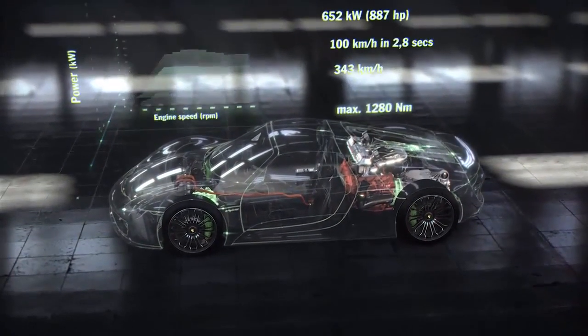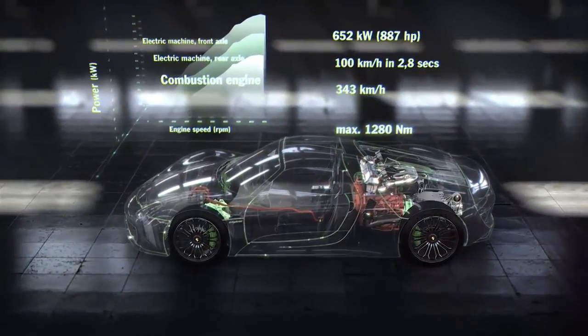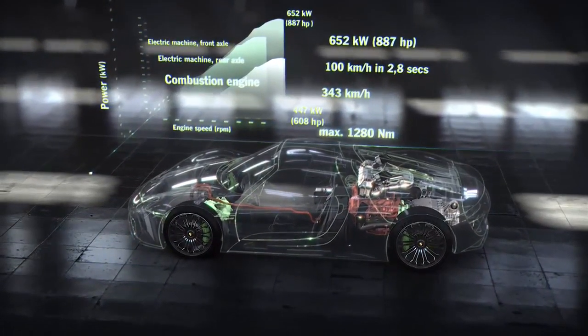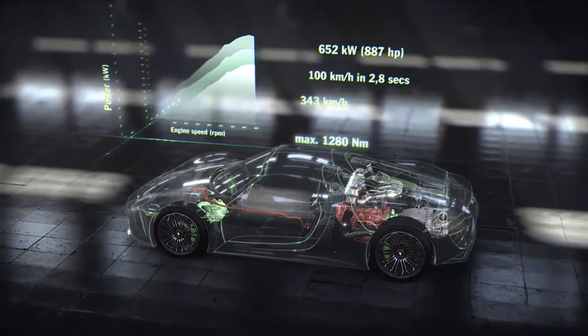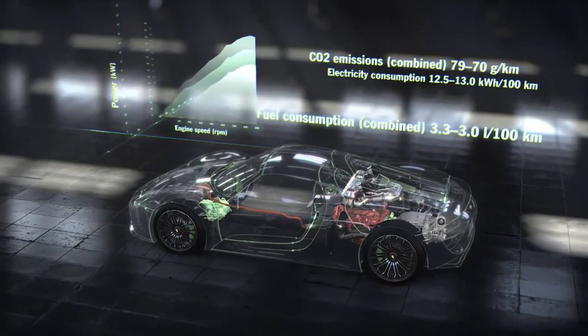Three power units. System performance of 652 kilowatts, 887 horsepower. Dispatching 0 to 100 in 2.8 seconds. Top speed: 343 kilometers per hour. Maximum torque: 1,280 newton meters. Combined fuel consumption: 3.3 to 3.0 liters per 100 kilometers.